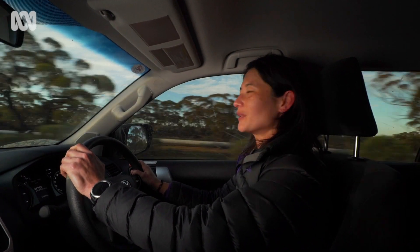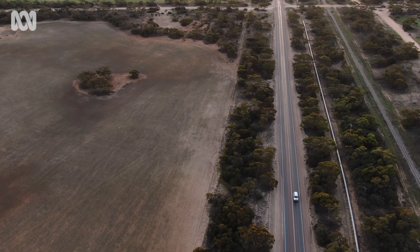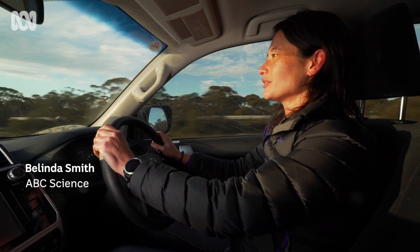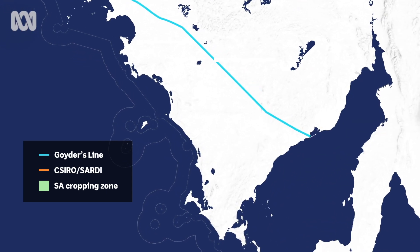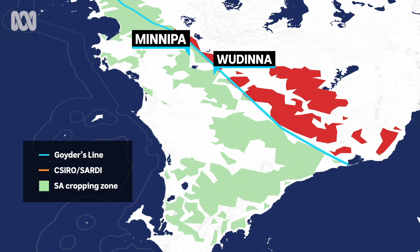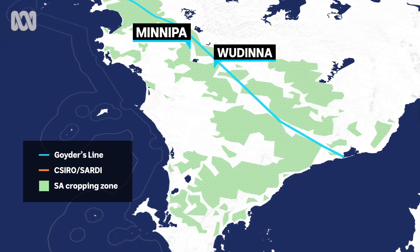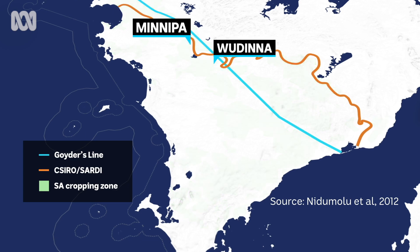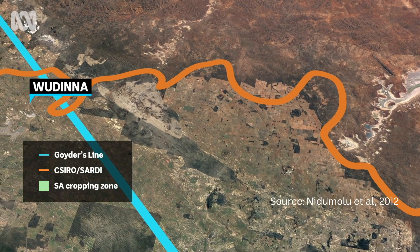We're driving along the Eyre Highway towards the town of Woodna. If you can imagine the Eyre Peninsula as kind of like a really big shark's tooth, with Port Lincoln right down the pointy end. We're driving along the Gum Line, and this part of the Eyre Highway runs parallel to Goida's Line. Goida's Line was drawn back in 1865 by then Surveyor-General George Goida. It became the boundary between safe cropping land to the south and unreliable cropping land to the north. For the most part it's held up pretty well in the 150 years or so since, although it's possible for farmers such as Gareth to grow crops well north of the line in parts. In the past decade, the CSIRO and South Australian Research and Development Institute have more closely mapped the state's cropping margin. And if the climate becomes drier, that margin may shift south in the coming decades, and it could become harder to grow profitable crops in the region.